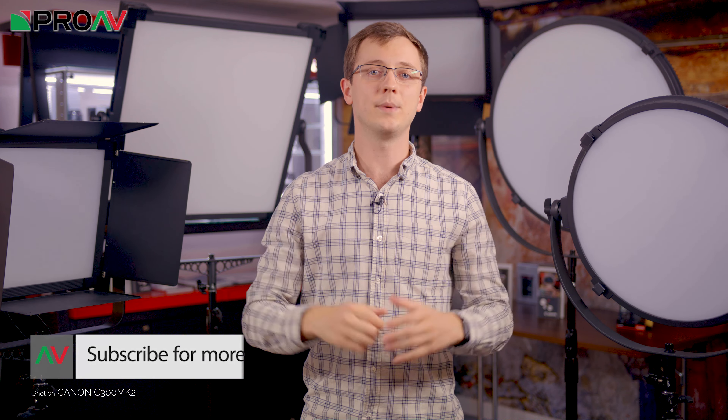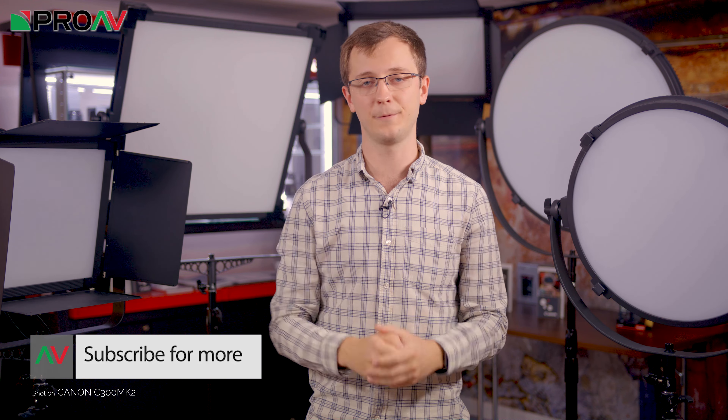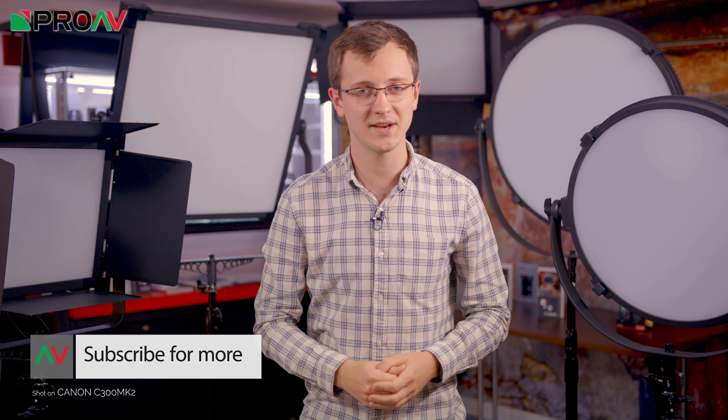So, what do you think of the new Victor range from LS? Let me know in the comments section below, and as always, more information about all of these lights is up on our website — the links to those are below. Thanks for watching and I'll see you in the next one.